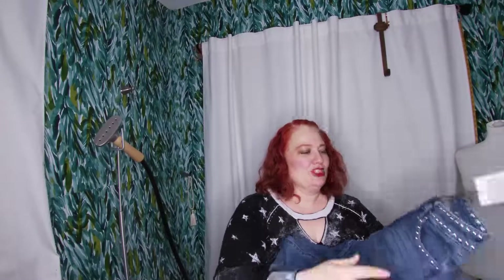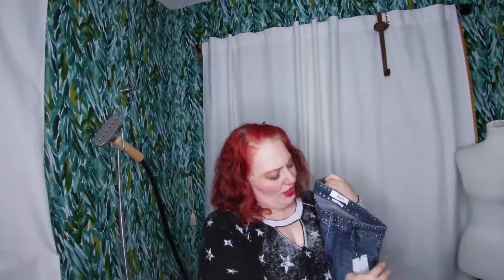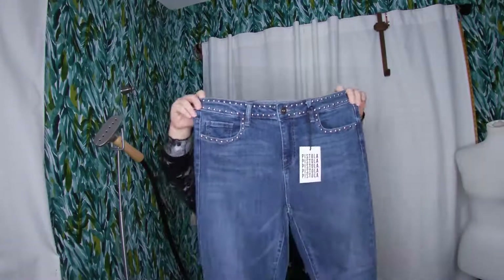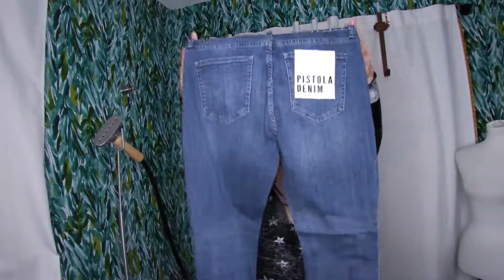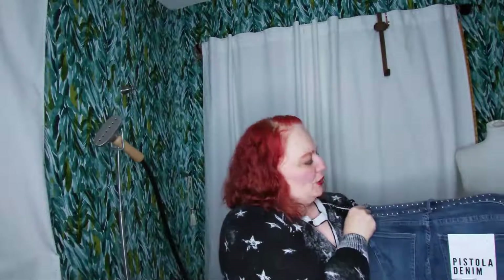I got some Pistola jeans. No price on here so I'll have to look them up and see how much they go for. These are mid-rise skinny — I still pick up skinny, I like it myself and I think it's still selling. I really love these studs on them — they're very cool.